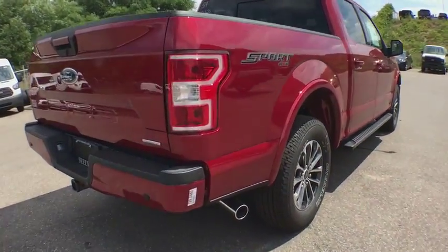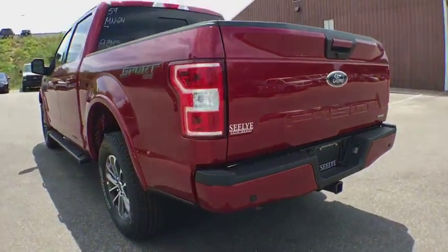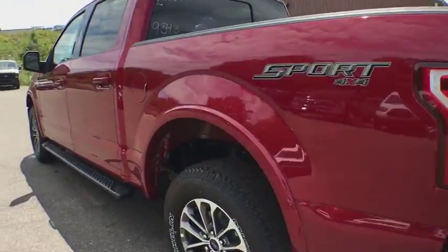Stability control. Traction control. Anti-lock braking system. Steering wheel audio controls. Keyless entry. Backup camera. Bluetooth. Adjustable steering wheel.